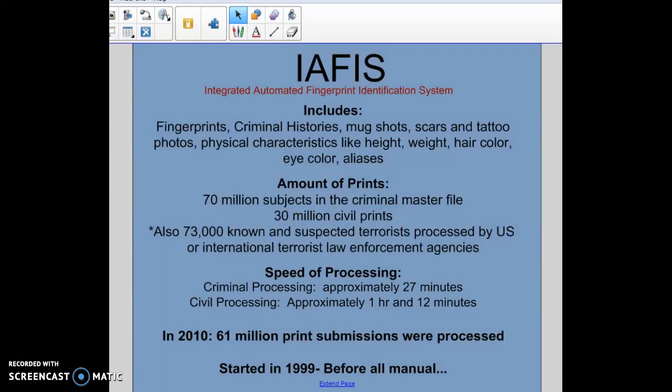It takes about 27 minutes to process a print. So if the Phoenix Crime Lab finds a fingerprint at a crime scene and runs it through IAFIS, it takes approximately 27 minutes for it to run through the criminal processing system and find matches. For civil processing, it takes about an hour and 12 minutes, mainly because that's not as high on the agenda, so they don't put quite as much manpower into civil processing.